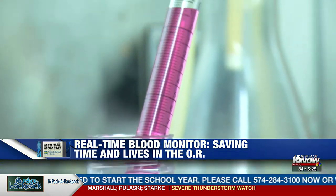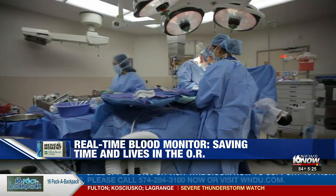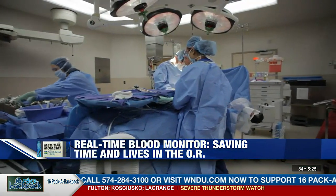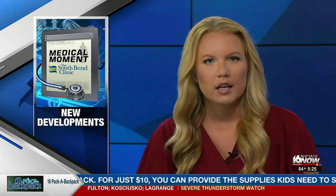If more studies prove its effectiveness, the real-time blood monitor could be a game-changer and lifesaver in the operating room. Researchers also believe the real-time blood monitor could be used not only for heart surgeries but for trauma patients and even COVID patients.